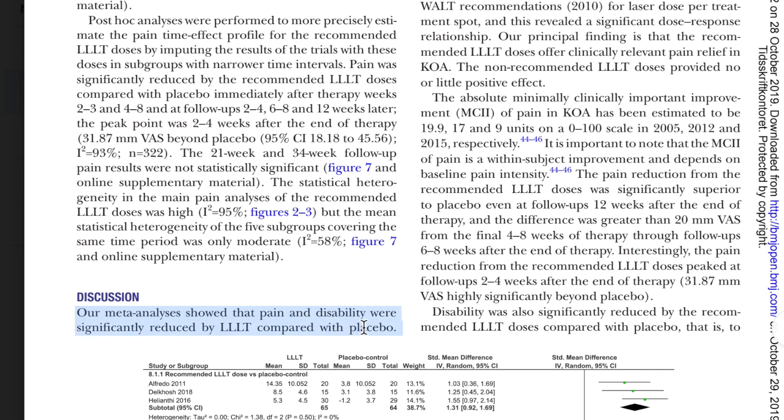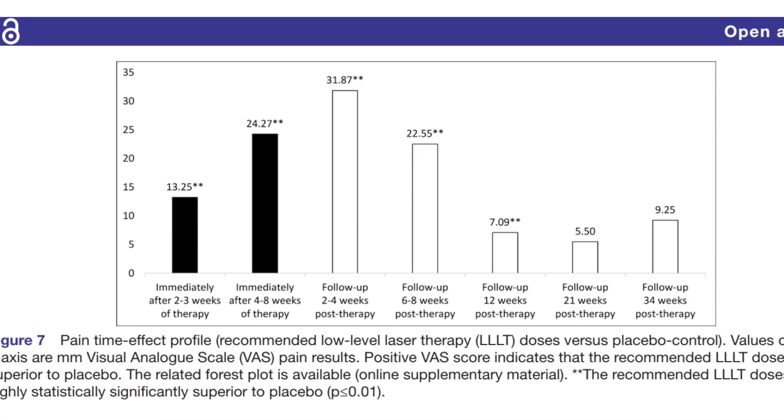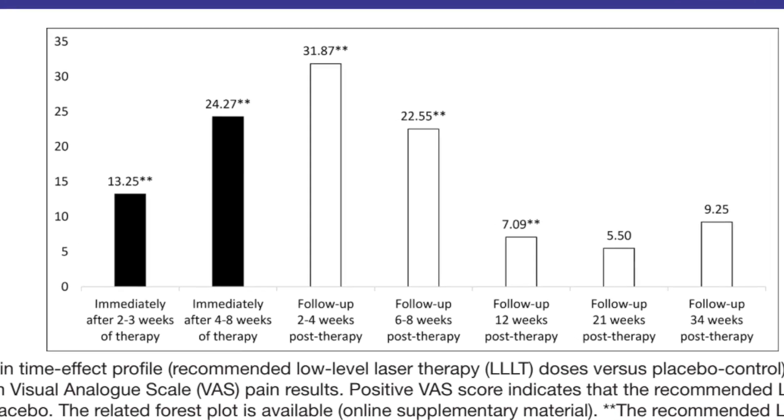One interesting note from this review was that the peak benefit actually came two to four weeks after the eight-week treatment period.